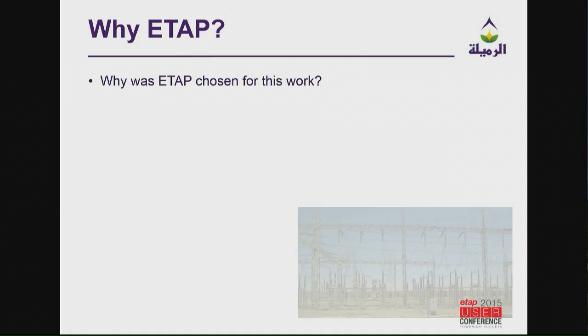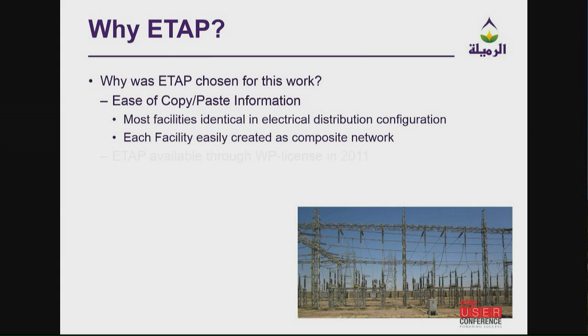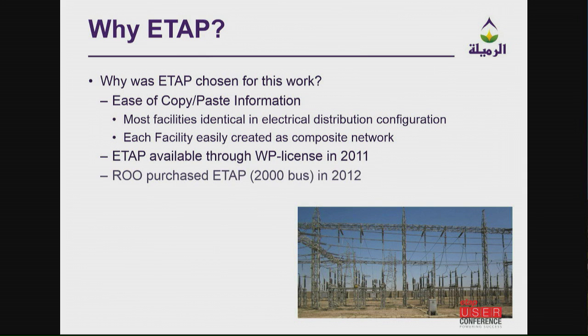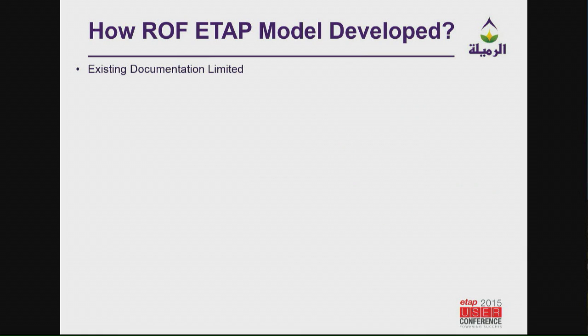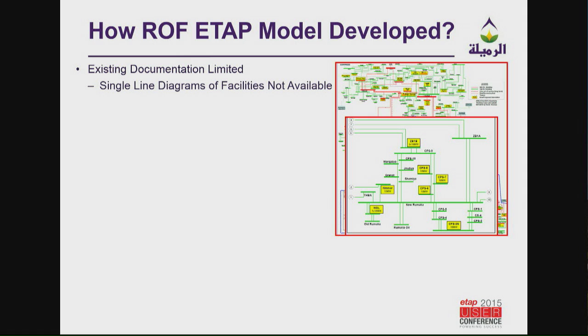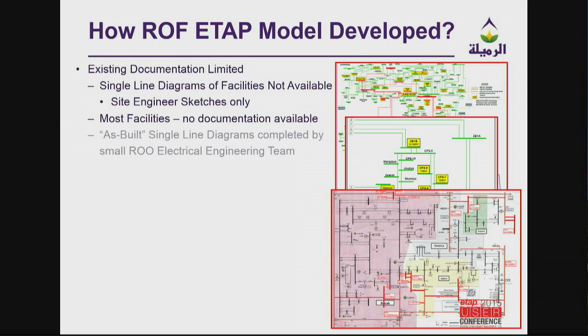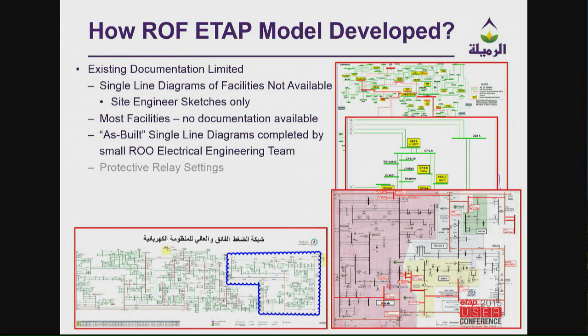Why did I choose ETAP? The main use was the ease of copy and paste information. TK's presentation with version 14 would have really helped — most of my time was spent rearranging single lines and composite networks, so it would have been nice to have an automatic feature for that. Also, the MOE does use PSSE software, and I'm hoping to synchronize with that and share information between the MOE and RUE. How was the model developed? There was no existing documentation — we went to many sites and they didn't have drawings, schematics, or anything.